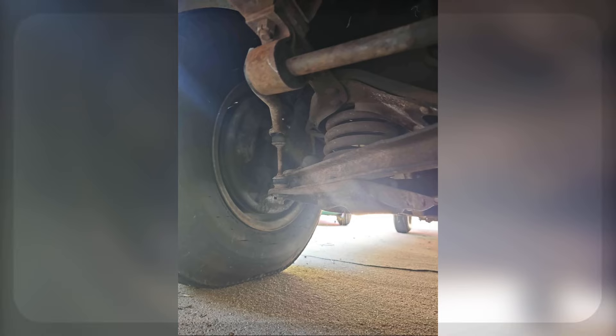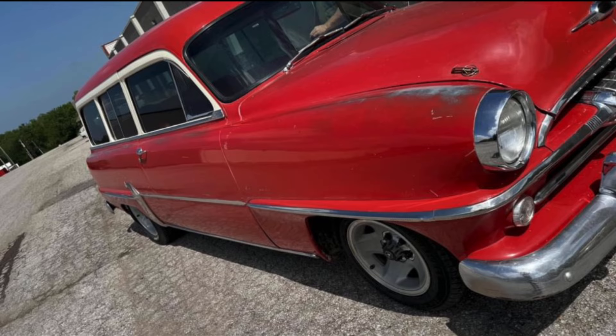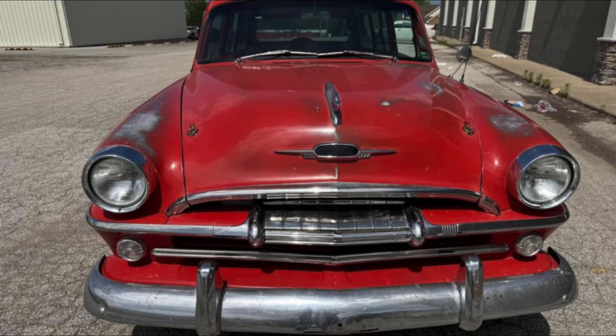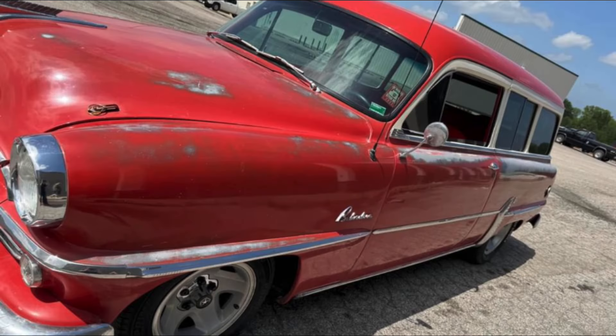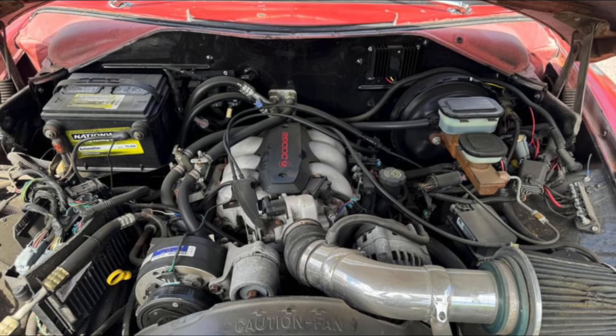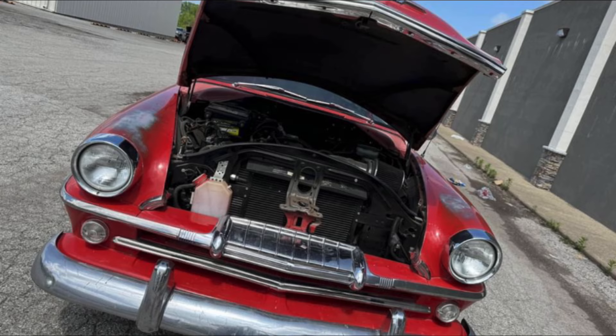Car number two is a 1954 Plymouth Belvedere Suburban Wagon from Independence, Missouri for $22,500. This '54 Belvedere Suburban is very rare. It's mounted on an S10 frame with a Chevrolet V6 and an automatic transmission, cold air conditioning. Runs and drives great, very good patina, no rust. Come and get this car — you will have a blast.